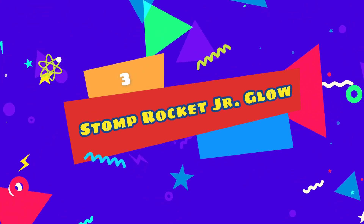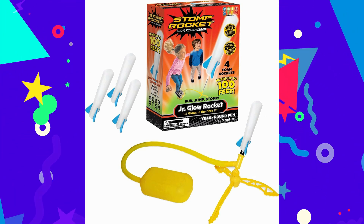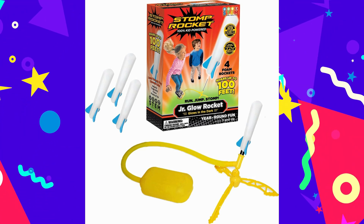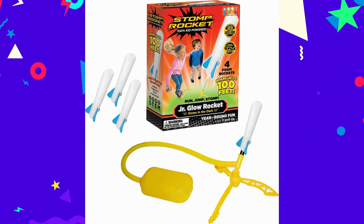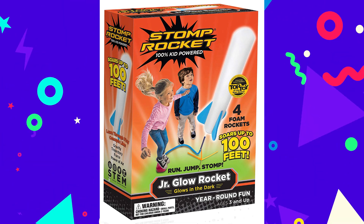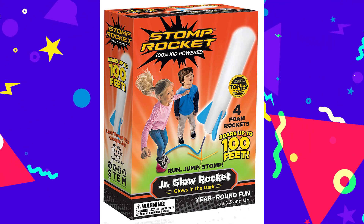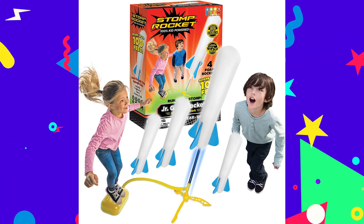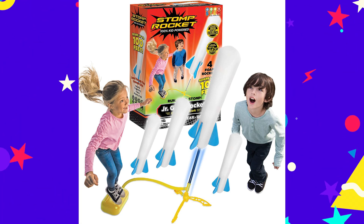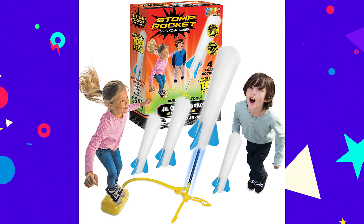Number 3: Stomp Rocket JR Glow. The original Stomp Rocket JR Glow is so much fun that kids won't even realize they're learning. With this toy, children will explore STEM concepts like physics as they launch glow-in-the-dark rockets high in the air, perfect for outdoor nighttime use. The Stomp Rocket JR is easy to assemble and even easier for kids to master. All they have to do is run, jump, and stomp on the launch pad to send the glowing foam rockets flying into the sky up to 100 feet.